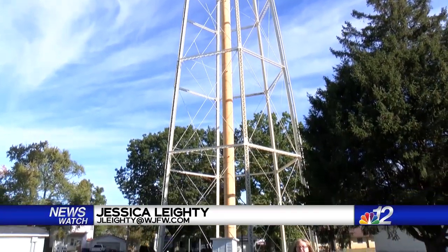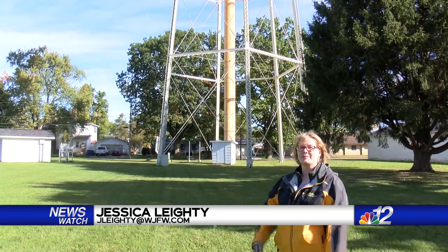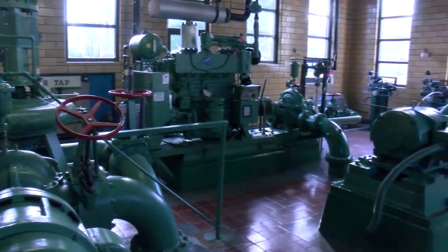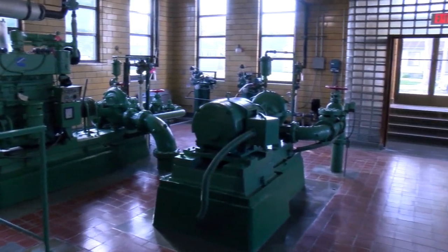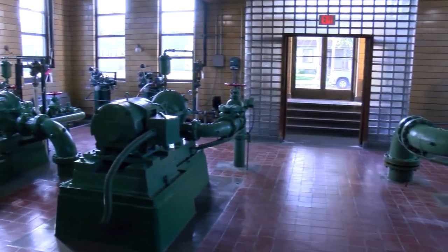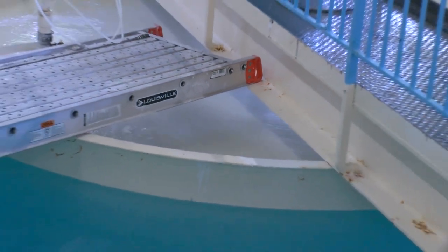This water tower is nearly 100 years old. It's served its purpose and it's ready for retirement. A $1.5 million loan from the DNR will help fund the new tower. Tommy Horswell, project manager for Infrastructure Alternatives, says the new tower will be even bigger.